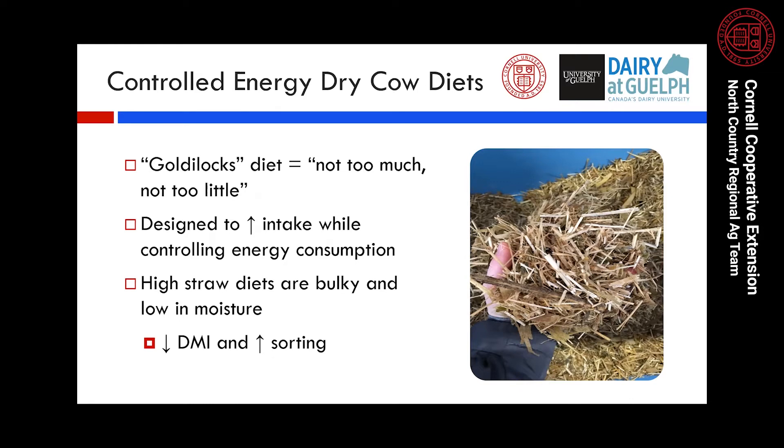From a physiological standpoint, these diets are really great. Research has shown that cows freshen well and have fewer metabolic diseases relative to other diets that allow cows to over-consume energy. But from a behavioral standpoint, issues arise when we consider what straw actually is to the cow. These high straw diets are bulky and low in moisture, which can lead to decreased dry matter intake due to gut fill, and because cows perceive straw to be unpalatable, it can lead to increased sorting.